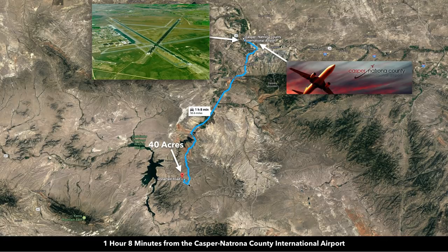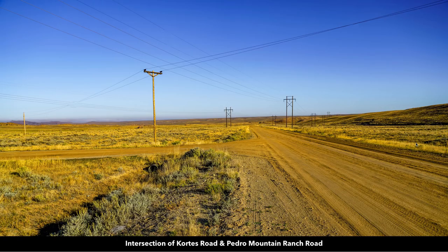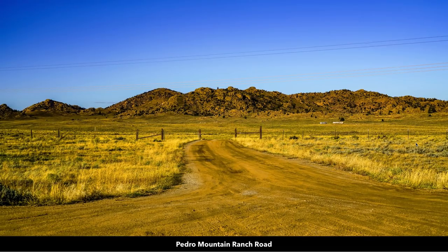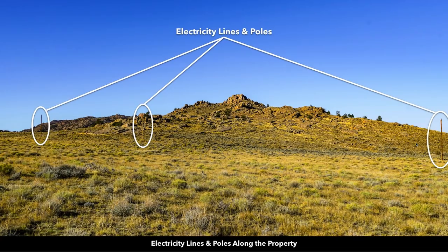Here is our 40-acre property. From here all the way to Casper is all paved road. This is where that paved road ends — this is Pedro Mountain Ranch Road to the west, and looking into Pedro Mountain Ranch Road will take you back to where the property is. There are electricity lines and poles already in place along the property.